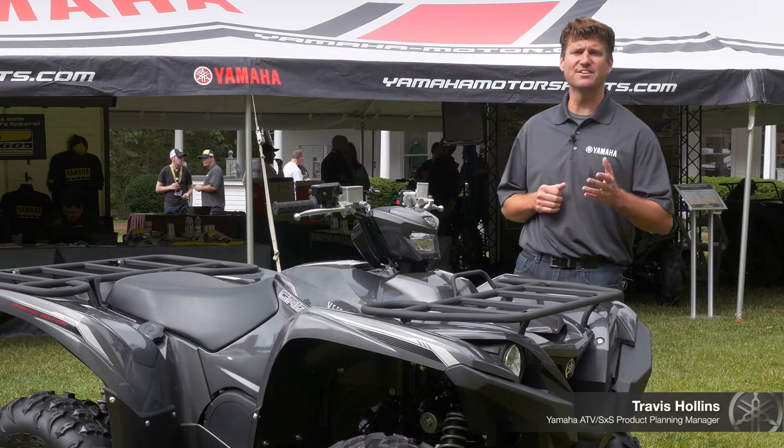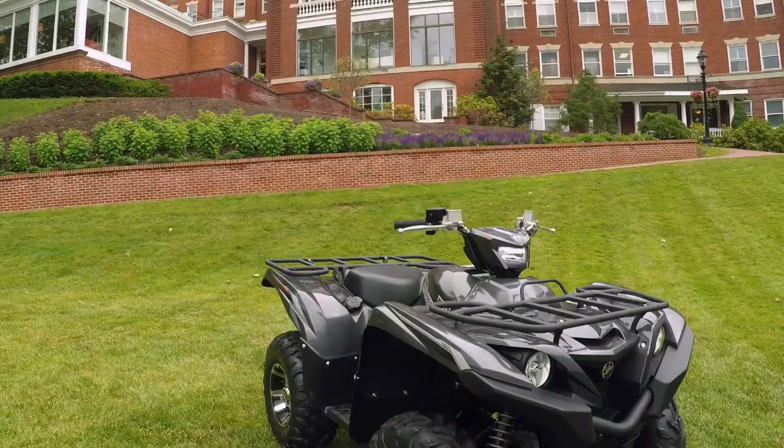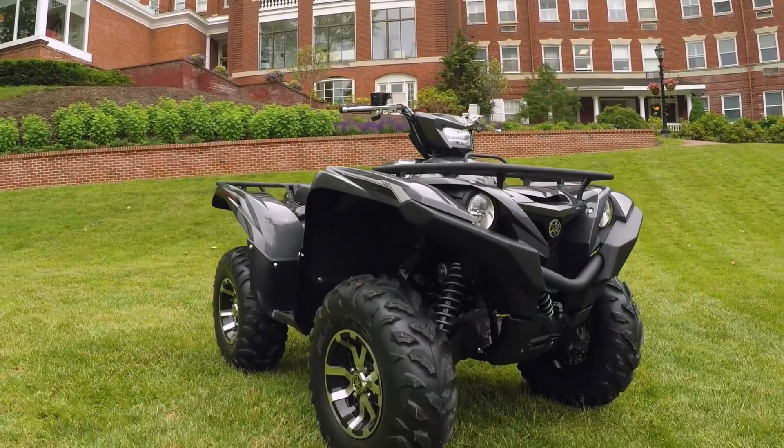Hi, I'm Travis Hollins, Yamaha's ATV and side-by-side product planning manager. We're out here in Virginia talking about the new 2016 Grizzly.